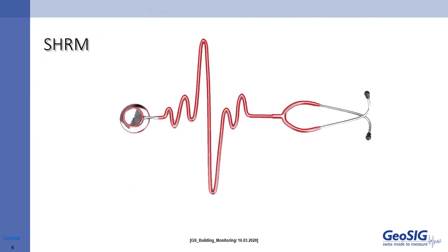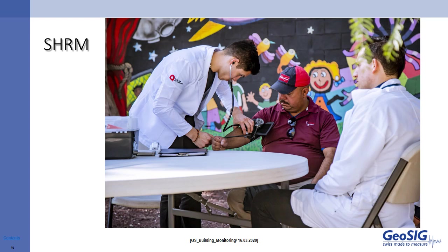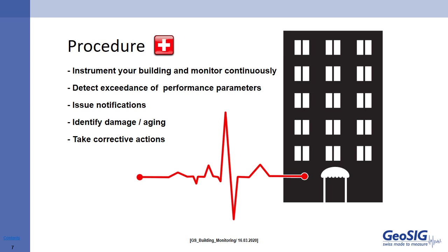Let's come to an understanding about what the benefits of a monitored building are. A doctor has a tool — a stethoscope — to get key information from a patient. How is the heart rate? Do the lungs sound clear? Like a doctor with a stethoscope, we use instruments to monitor the patient — our building. We instrument accordingly for the building parameters and monitor continuously. If an exceedance of performance parameters is detected, notifications will be issued to responsible people, and ultimately, if damage is identified, the building manager can take corrective actions if needed.